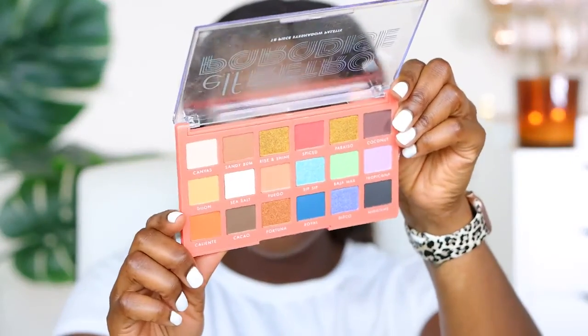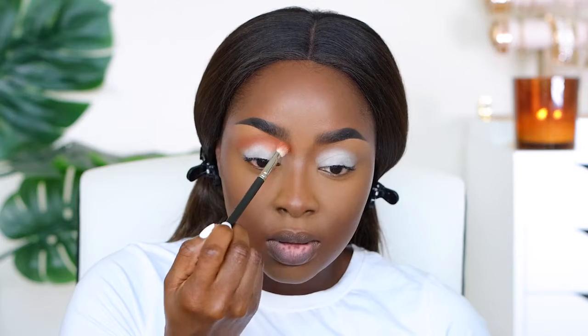Now it's time for eyeshadow. I never had this ELF Retro Paradise 18-piece eyeshadow palette — these colors are gorgeous. No matter what, you gotta transition. I'm gonna start with Caliente, the orange, for the crease. I like my crease to be reddish orange. I want to add a little bit of Spiced — a reddish pink — into the crease. Sea Salt, this silver, I'm definitely putting on my inner eye. This blue called Royal is beautiful; and Disco is cute. And Sip Sip Baja Mar is a cool green-type color.